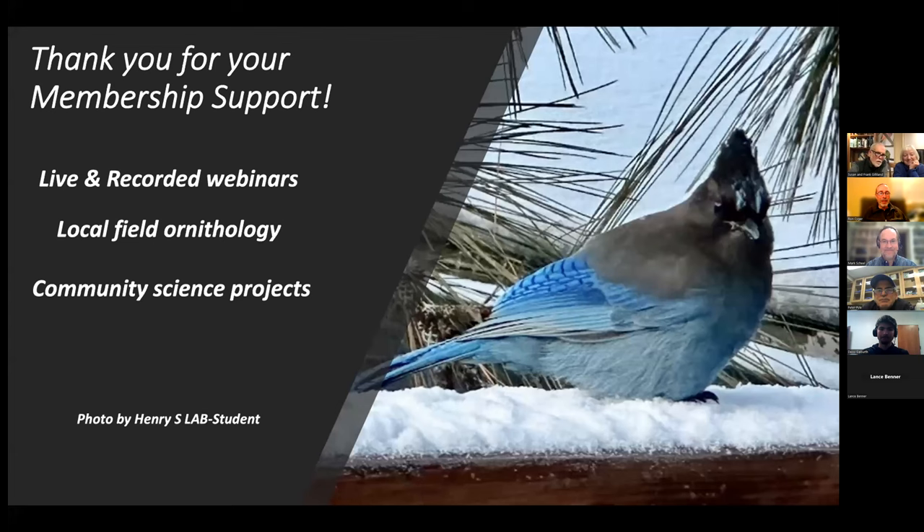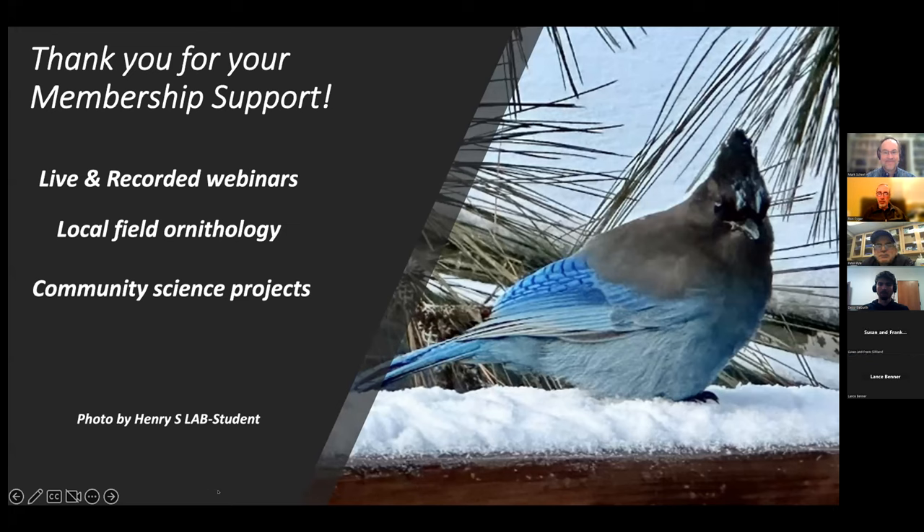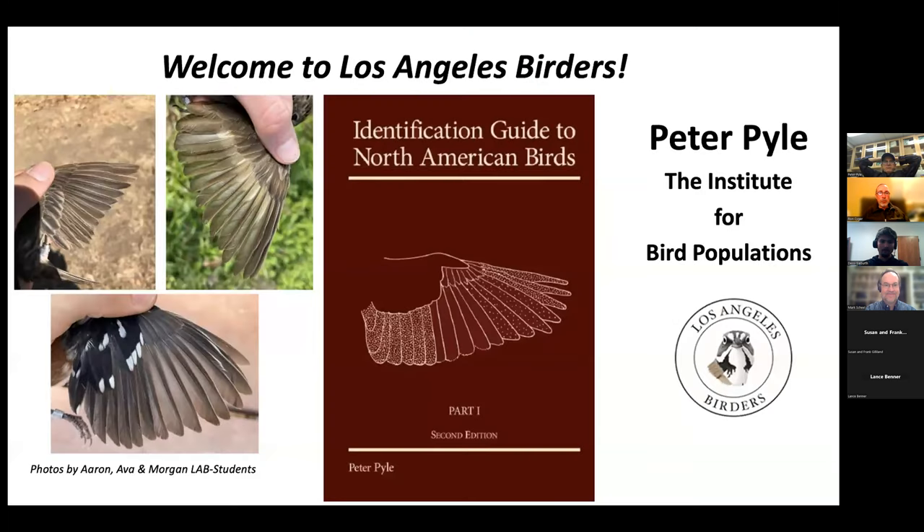Welcome everyone to the Los Angeles Birgders webinar for February 21st. We're excited to have you with us, especially if you're a member of LA Birgders — it's only $20 a year, and we appreciate your support. It helps us afford everything from our mailbox to our Zoom account. We have no paid people within LA Birgders; all of it is on a volunteer basis. Thank you very much.